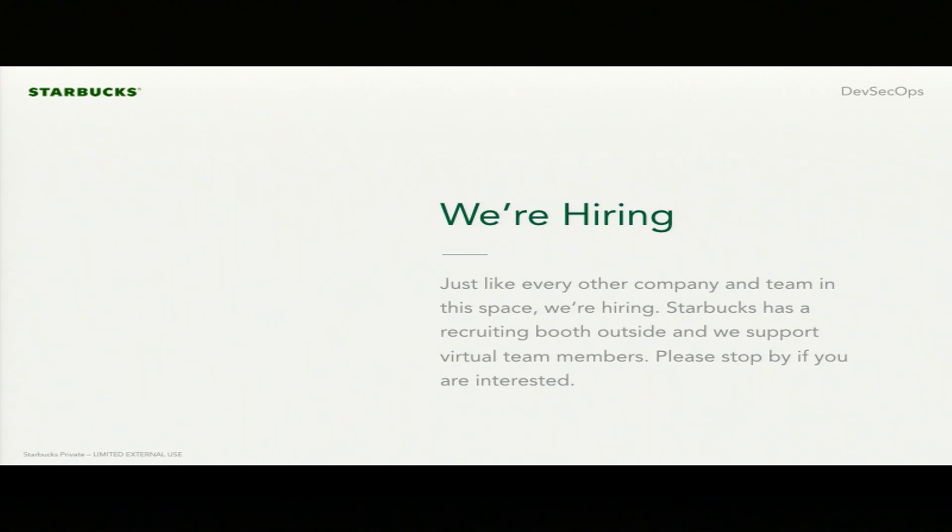Shameless plug — we're hiring a lot. We support remote teams, so if anybody's interested, please reach out to us. We're doing a really cool project. It's a top-five recognized brand in the world and we're rebuilding that platform. It's a really intriguing project and we'd love to have smart people help us build this.